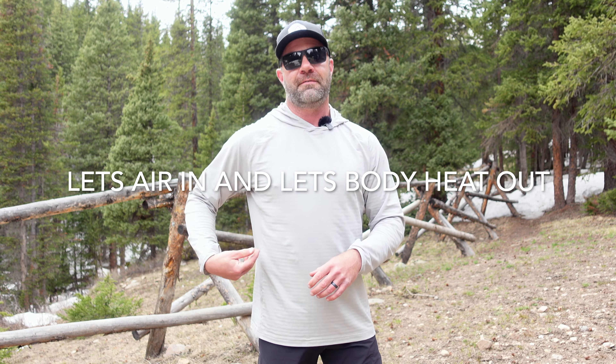It's extremely breathable — the breeze that just came through had the trees moving a little bit and it came right through the shirt. So again, in hot weather, that's fantastic to keep you cool. KUHL — K-U-H-L — MSRP is $75.